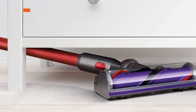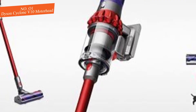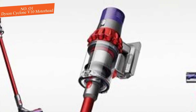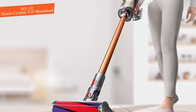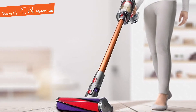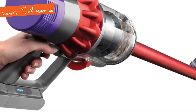1. Dyson Cyclone V10 Motorhead. It's priced $499.99 at Amazon. Save over $70 on this cordless stick vacuum cleaner from Dyson. It comes with up to 60 minutes run time, a direct drive motorhead for powerful cleaning, and a fully sealed filtration system that traps 99.97% of particles as small as 0.3 microns.